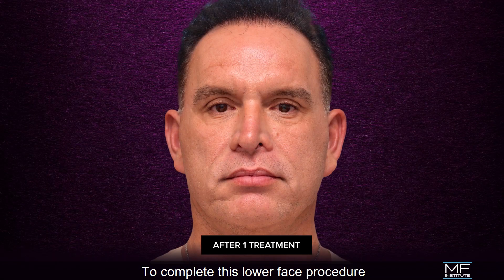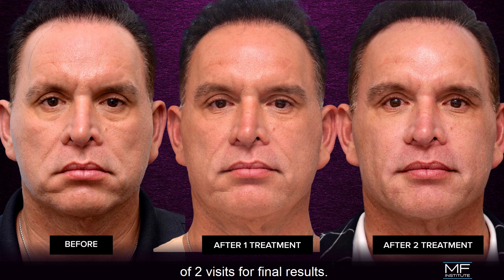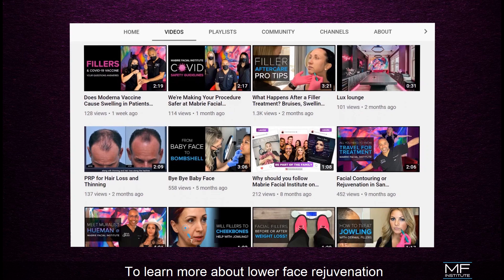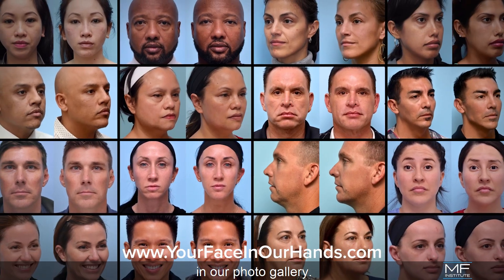To complete this lower face procedure, patients will need a minimum of two visits for final results. To learn more about lower face rejuvenation, check out some of our other videos or review some of the mini cases in our photo gallery.